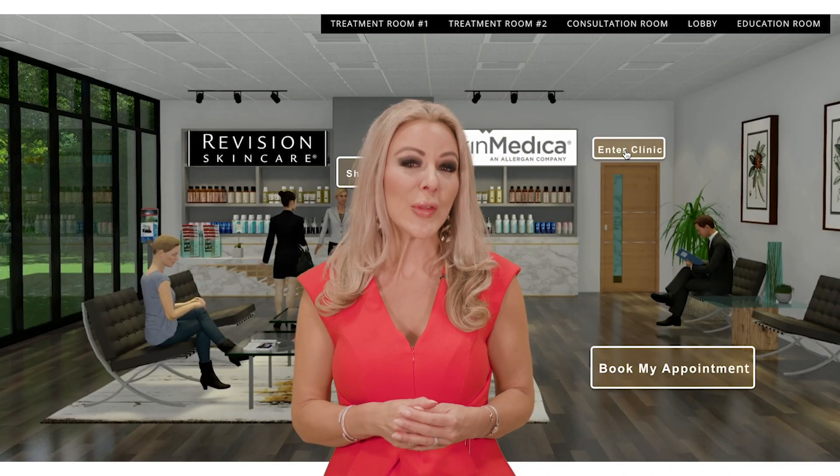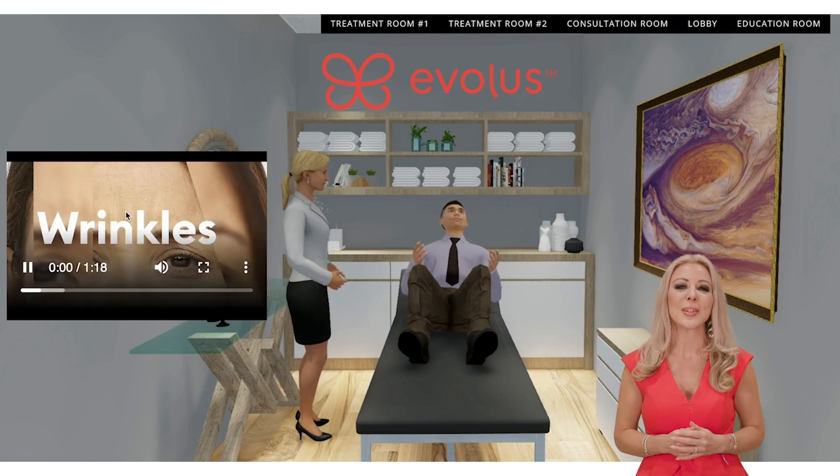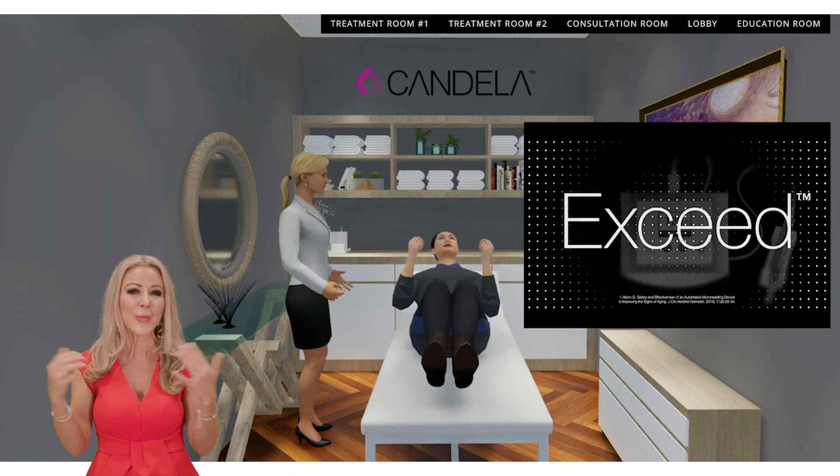When patients move to the treatment rooms, optional videos are a powerful educational tool to showcase your providers, procedures, or results. Create multiple treatment rooms so patients can experience more of your portfolio of services.